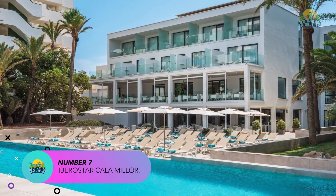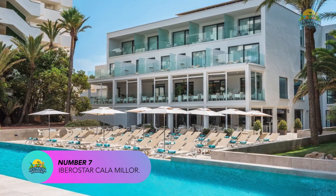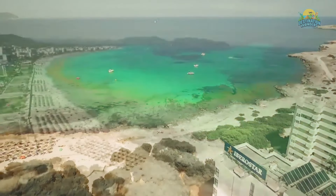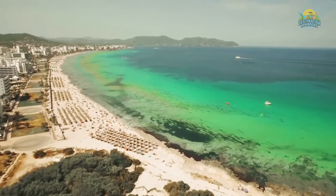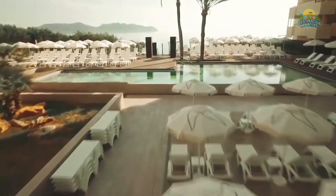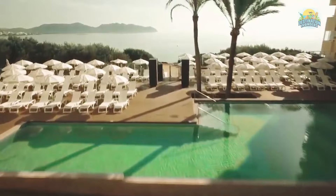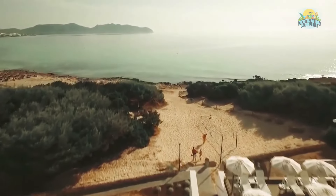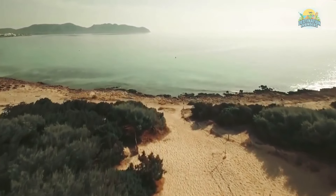Number 7: Iberostar Cala Millor. Iberostar Cala Millor is a four-star all-inclusive resort located on the northeast coast of Majorca, in the town of Cala Millor. The resort is situated just a few minutes' walk from the beach and provides easy access to the shops, bars, and restaurants in the area.